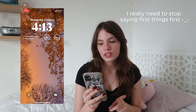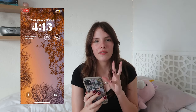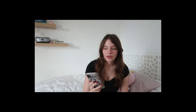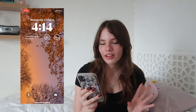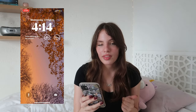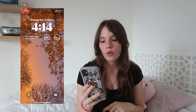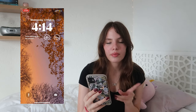First things first is my lock screen. At the top we have the date, then beneath that we have the time. Below that I have a widget from an app called Flourish or something like that - I think every day it just sends me a bunch of different affirmations. Then next to that we have the weather and the likelihood of rain.